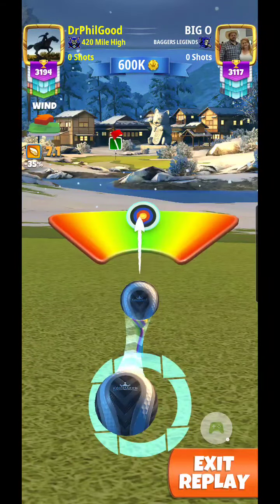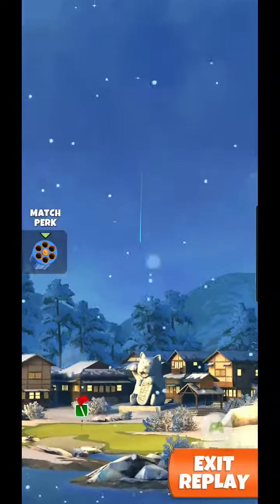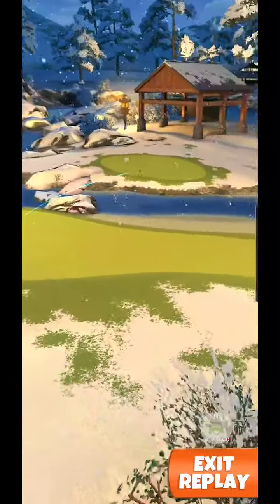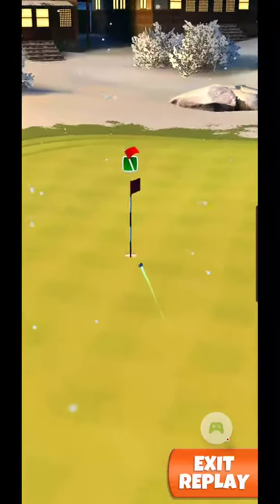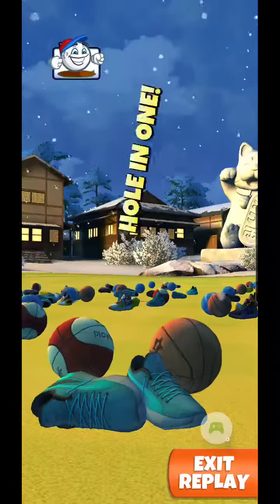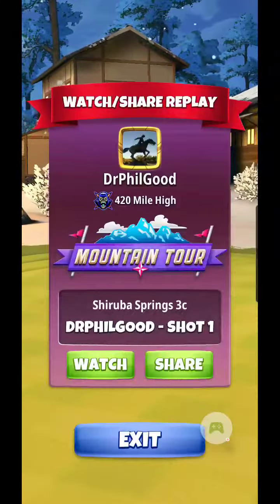I'm going to give it curl to the left and take a little off as well — don't need any power on a tailwind. Takes a nice bounce, rolls straight to the hole and drops in for the hole in one. Little ball guy, he's a happy fella. Ha!